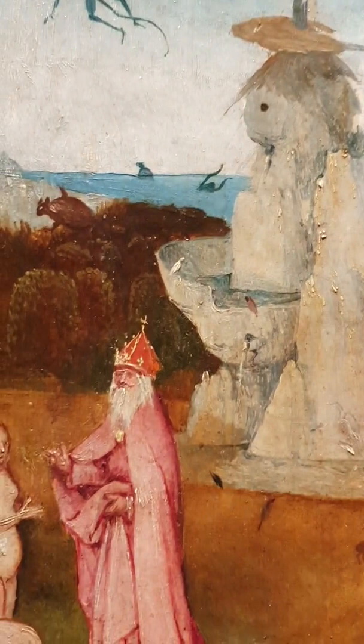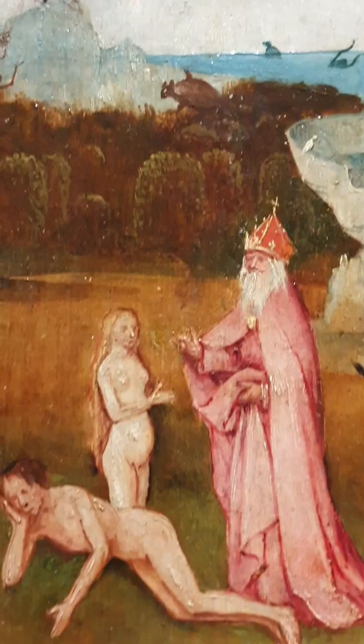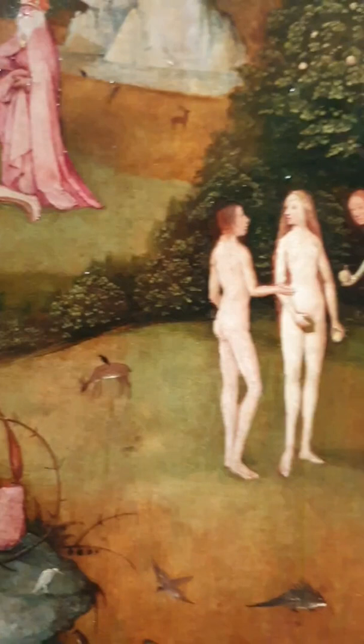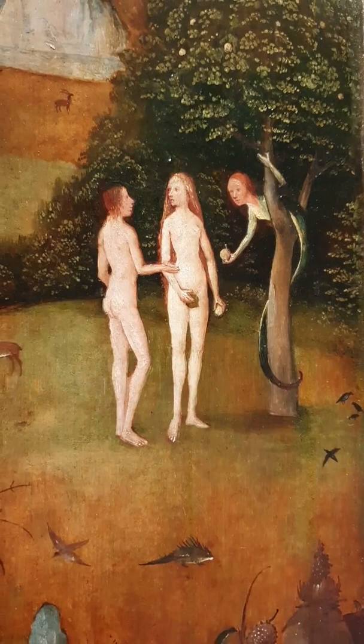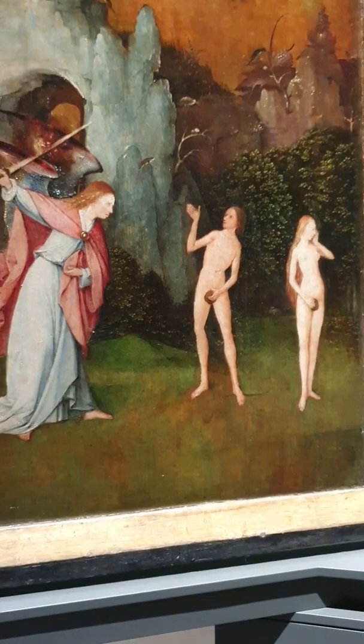Coming down, God the Father is creating Eve from Adam, wearing the crown which we'll see also repeated in the second panel. Then Adam and Eve encounter the temptation — the half-figure of the snake with a human offering the apple — and of course they eat the apple and are cast out of the Garden of Eden, cast out of paradise by a beautiful but very serious angel.